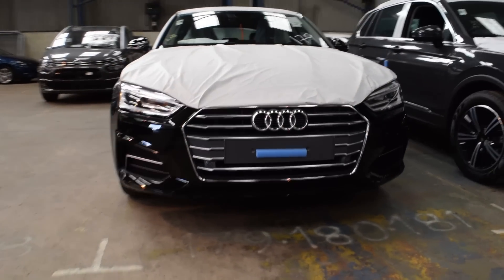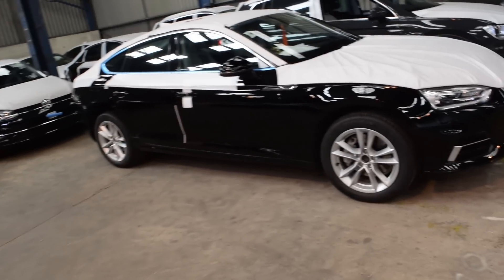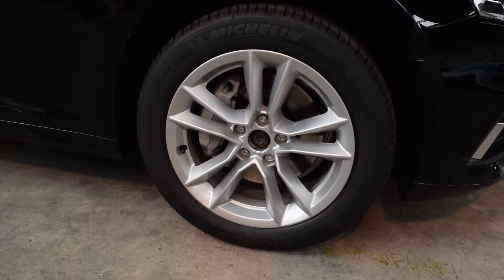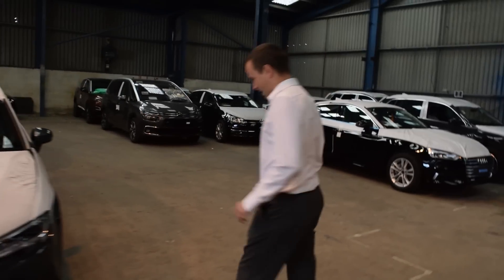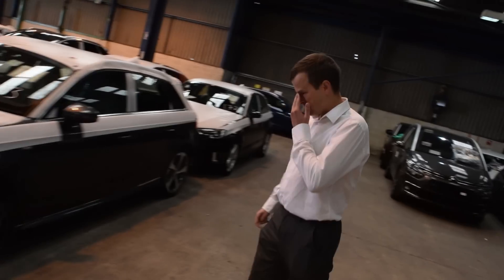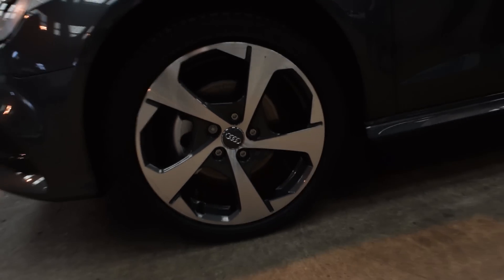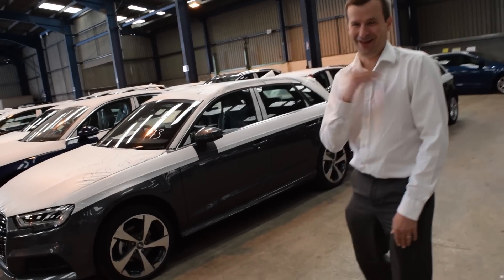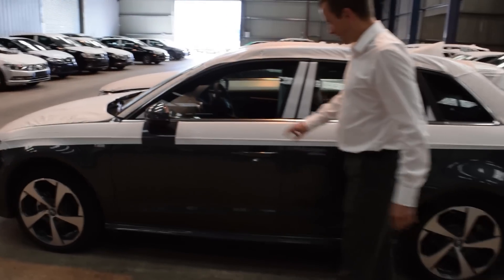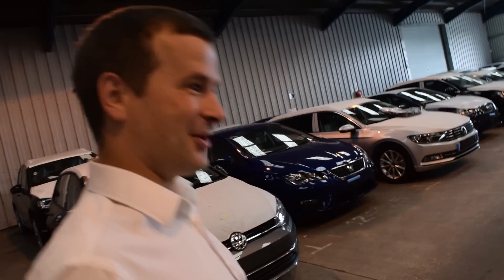We've got an Audi A5 Sport back here. I'm not feeling those wheels — far too small for that car, if you ask me. We're doing a bigger set on them. We've got an Audi A3 Sport S-line too. Not standard wheels, are they? Almost looks like a Citroën or a Peugeot. It's a great car, the Audi A3 — I'll say that because I've got one on order for the wife, so I have to say that. But I haven't got those Citroën-edition wheels.